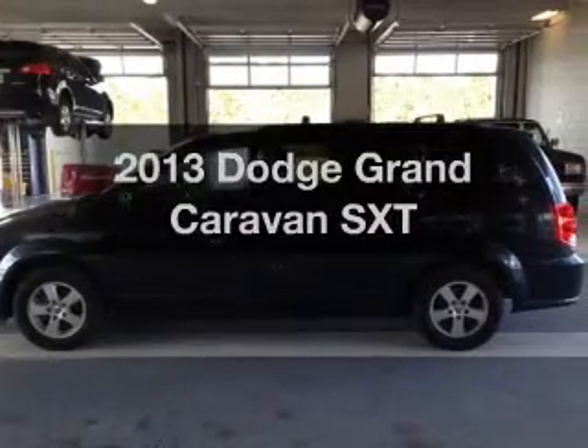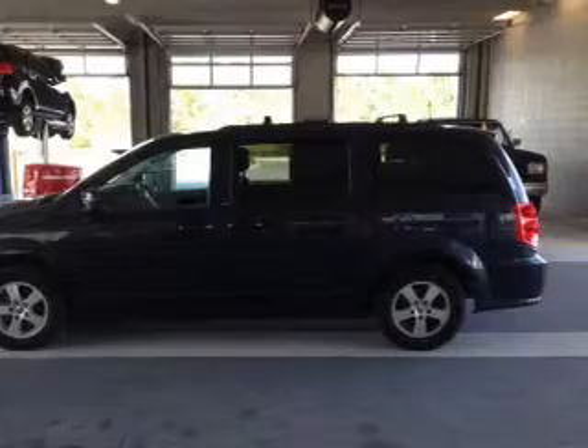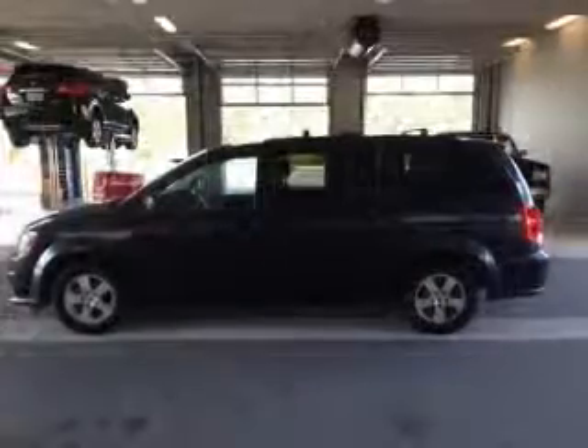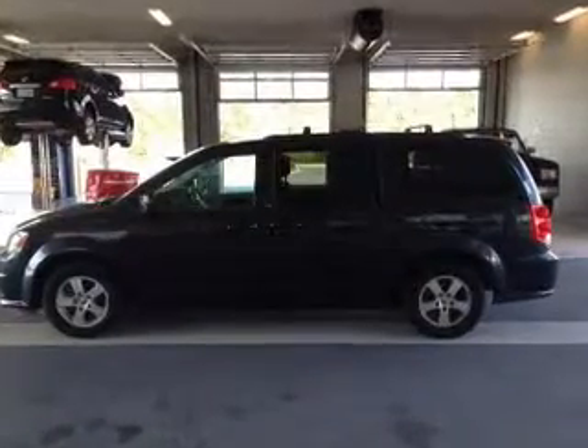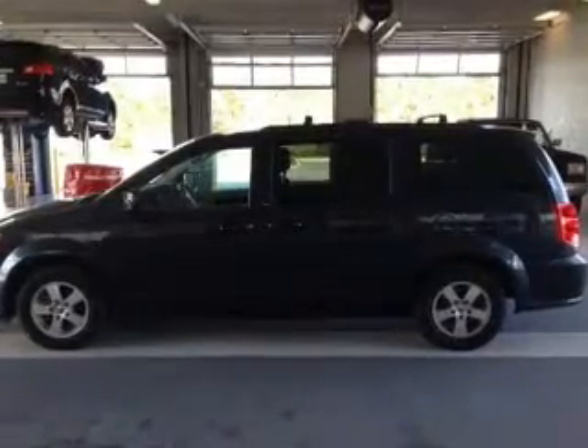Get noticed in this 2013 Dodge Grand Caravan. Everything you need under one roof with this great vehicle. With a solid 6-cylinder engine, the powertrain includes front wheel drive that responds smoothly to its automatic transmission.